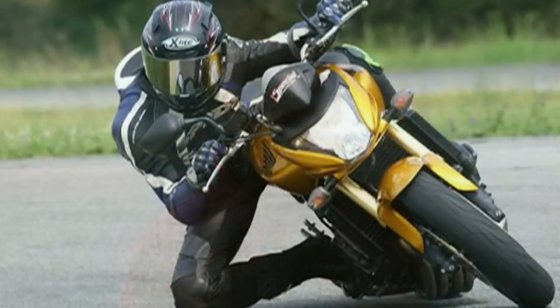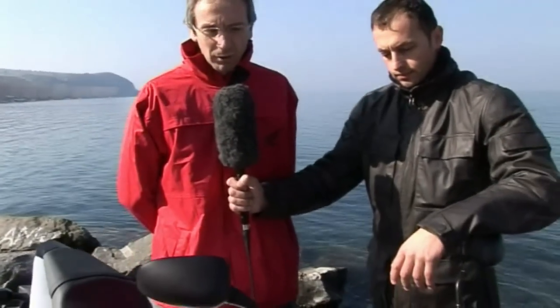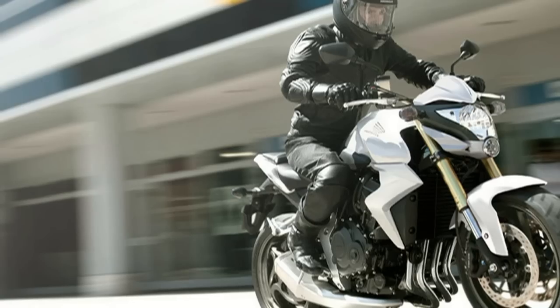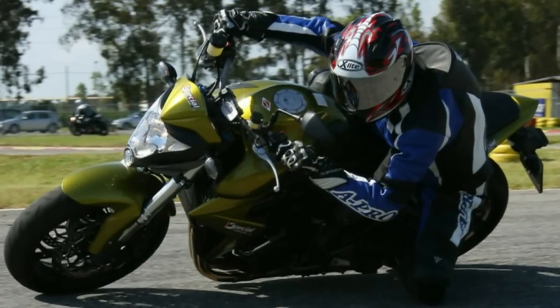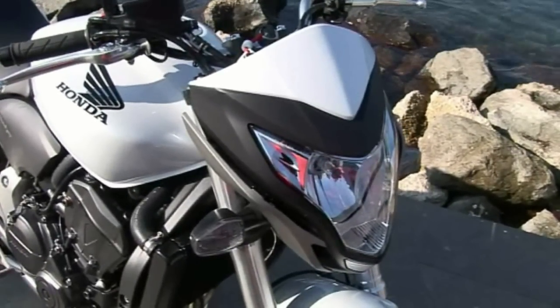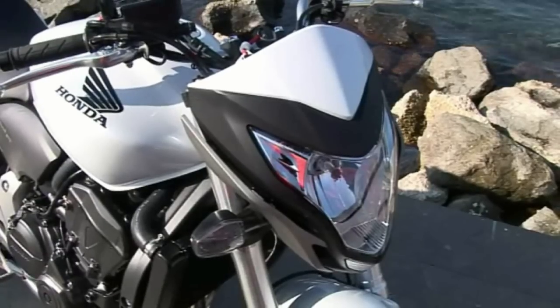Marasco spiega che col modello 2008 erano andati un po' controcorrente, cercando di realizzare una moto molto più fruibile, puntando sul comfort e su linee non convenzionali. Col modello attuale, ispirandosi al CB1000R — molto ben accolto dai clienti — hanno cercato di realizzare un design più dinamico e compatto, lavorando principalmente sugli elementi più caratterizzanti del modello precedente: l'anteriore e la coda.